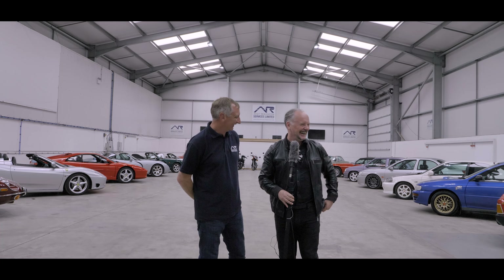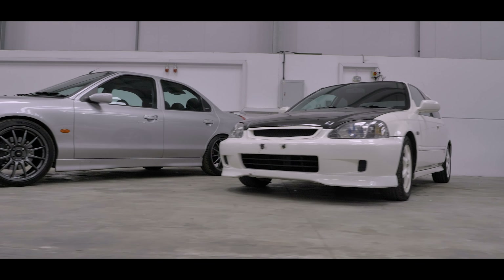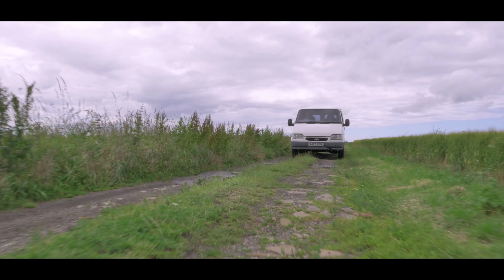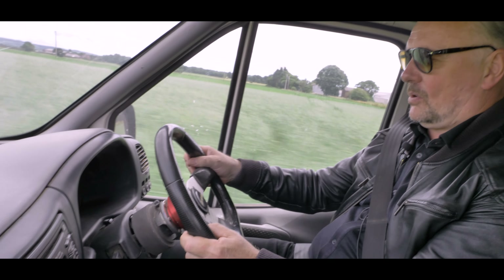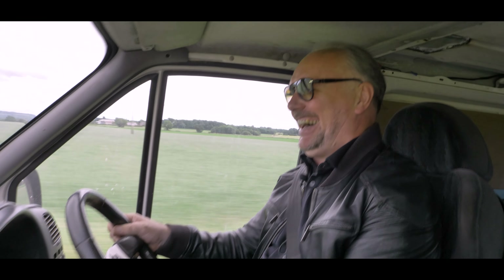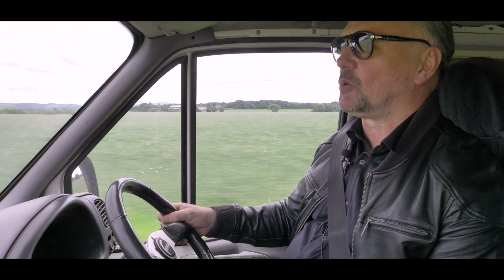From the outside you might be forgiven for thinking this is like any other dusty, rusty old Transit van with a cracked windscreen, a ding and a bang and a knock on every panel. However, when you open it up you realise it's not an ordinary Ford Transit van — it's got the 2.9 24-valve Cosworth V6 in rear-wheel drive. It's absolutely nuts.